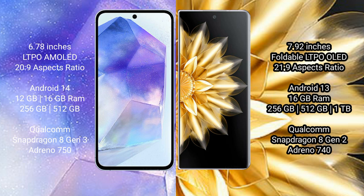Asus Zenfone 11 Ultra runs on the Android 14 operating system. Honor Magic V2 runs on the Android 13 operating system.